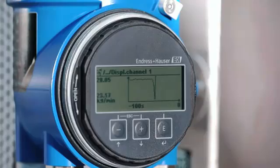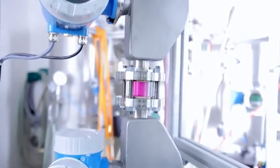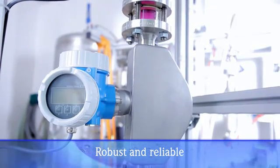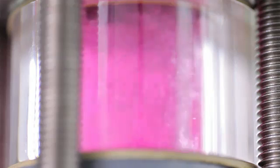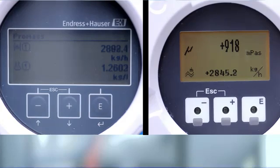This feature means greater transparency for your application. Even with difficult process conditions or inhomogeneous fluids, the ProMass-E two-wire is just as robust and reliable as measuring instruments in four-wire technology. Long-term field trials have confirmed this fact again and again.